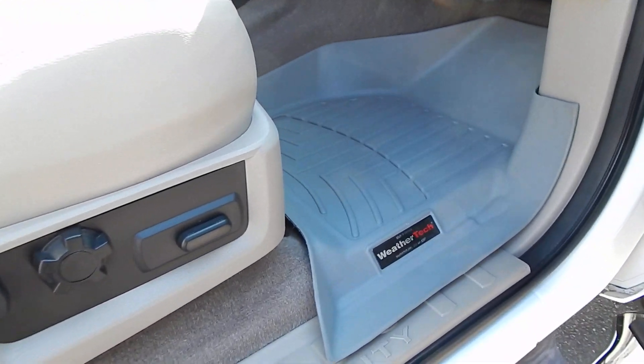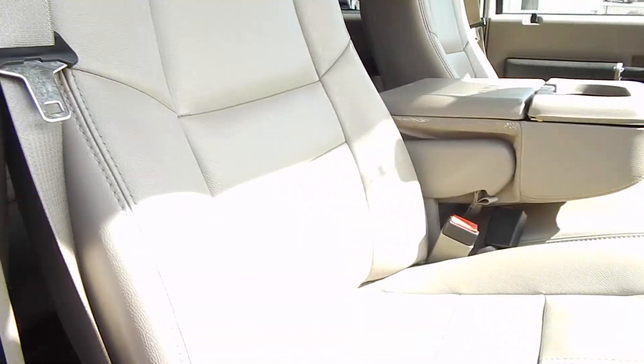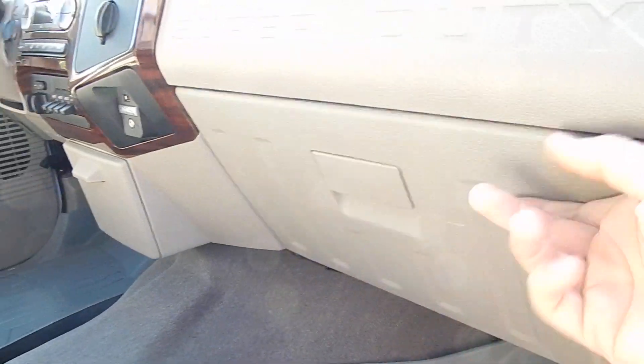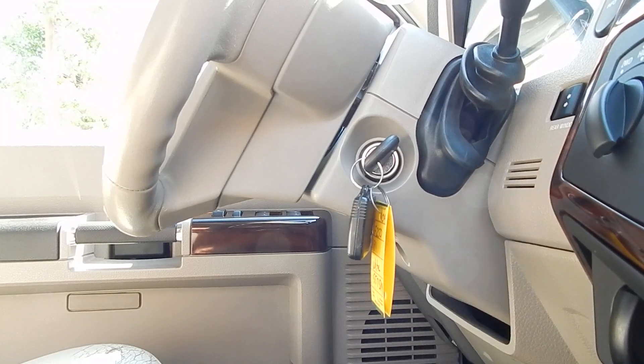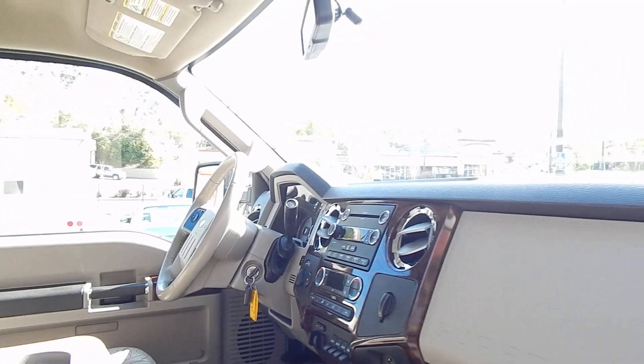You will absolutely love what you see. There's not going to be any surprises with this truck. In the glove box, you'll find all your books and manuals. As you can see, we have one key and one remote. We do have a second set with an additional key and additional remote, all OEM, inside our office — available and included with the truck, of course.